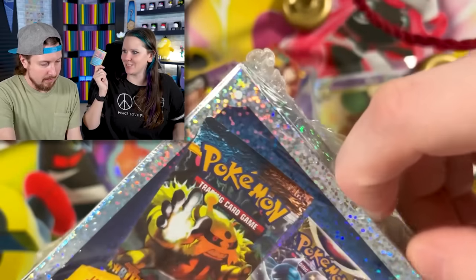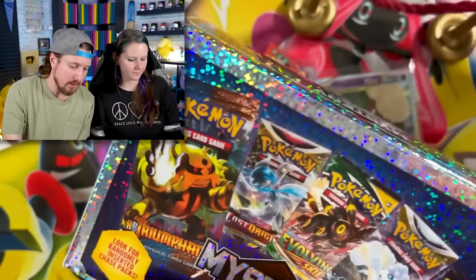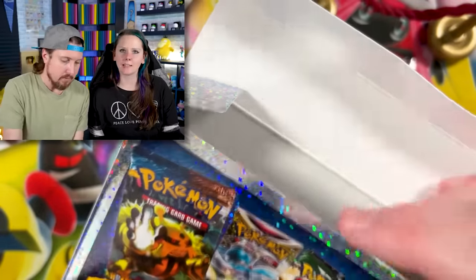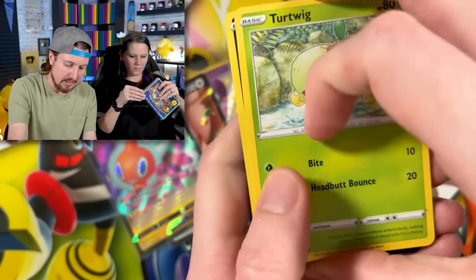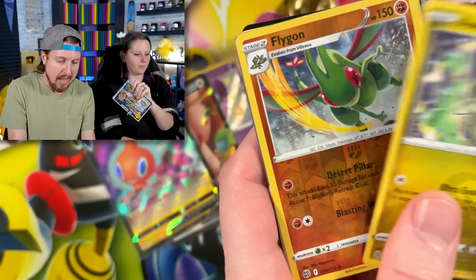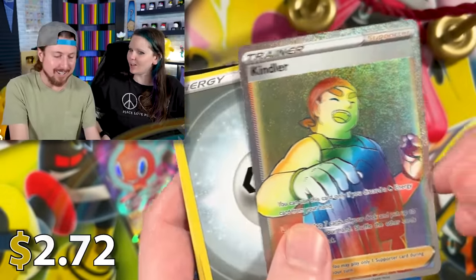Manaphy is an underrated card in the TCG — a lot of people run it in their deck but don't talk about how good it is as much as they should. My first pack is Brilliant Stars, starting to look the same — noticing a trend. Spirit Tomb, and oh — I think that's a rainbow rare! Going into a Rainbow Kindler — that's a good one. Team Real Breaking Nate back on the scoreboard!